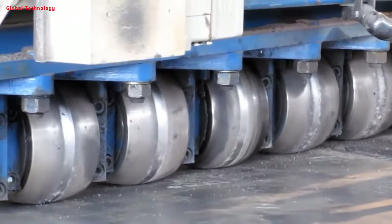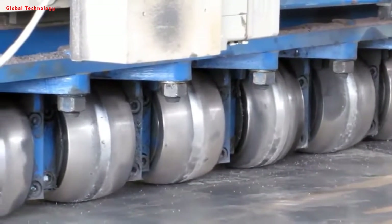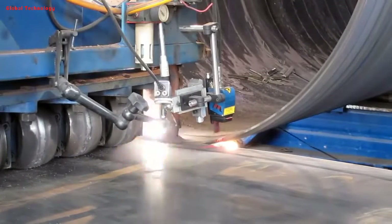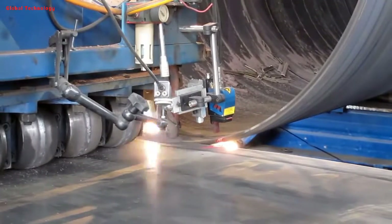The weld gap control device is used to ensure that the weld gap meets the welding requirements. The pipe diameter, the amount of misalignment, and the weld gap are all strictly controlled.